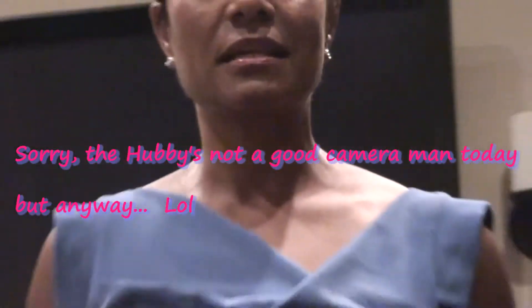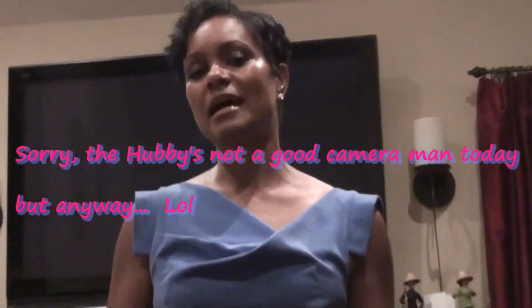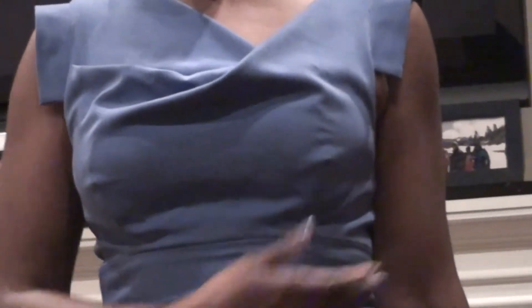For jewelry, I'm wearing these Chanel CC logo earrings — the small ones. I am not wearing a necklace today because I couldn't figure out anything to wear, and actually with the neckline of this dress I don't really think I need one.